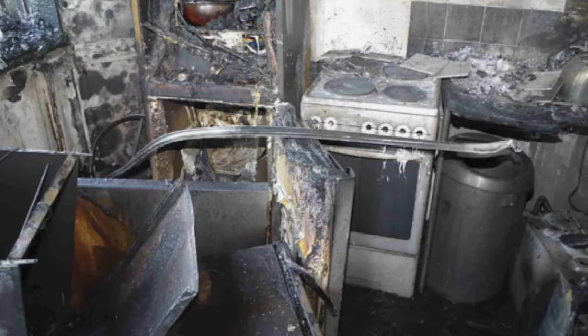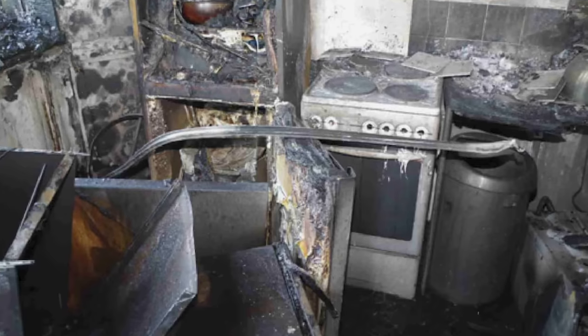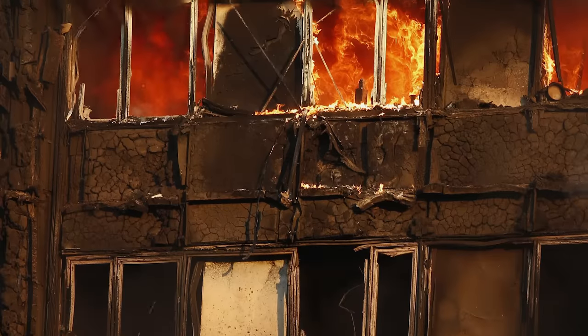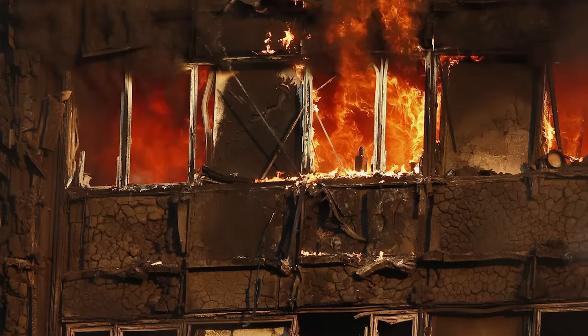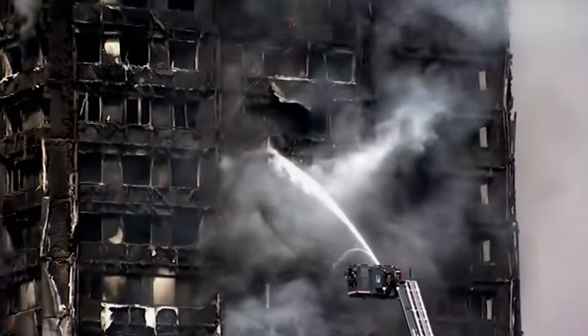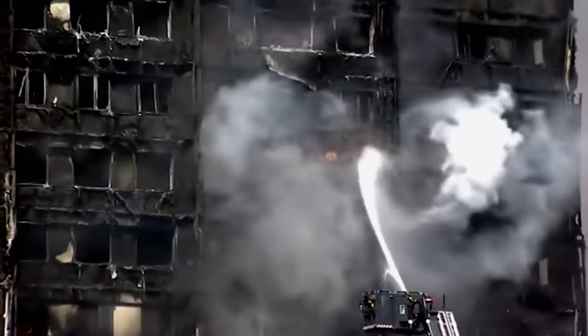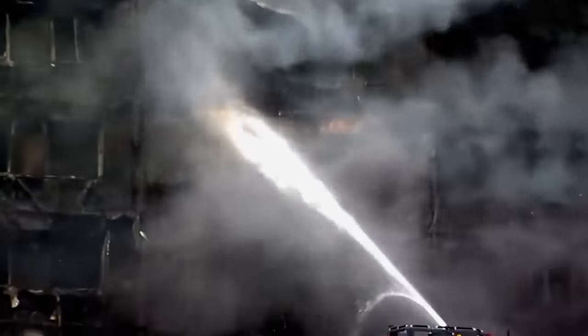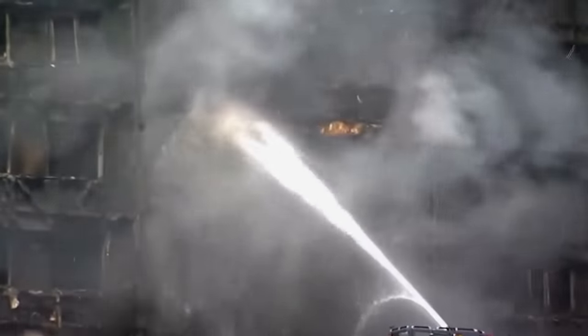The fire seemed like a challenge London firefighters were facing every day. However, once the fire went out of the kitchen window, it turned into a blaze that not even 250 firefighters could extinguish for the next 24 hours. But how can a thing like a refrigerator burn down a 24-story tower?